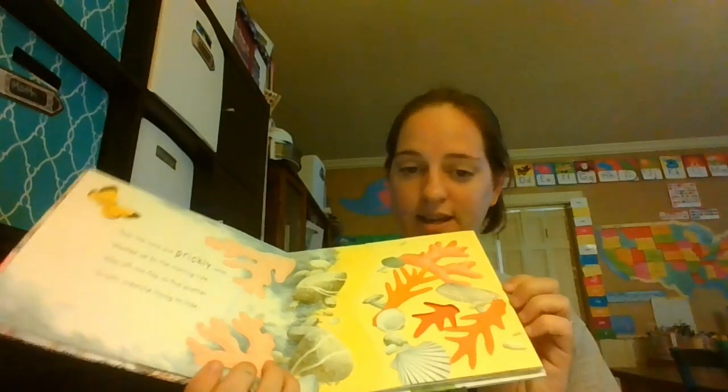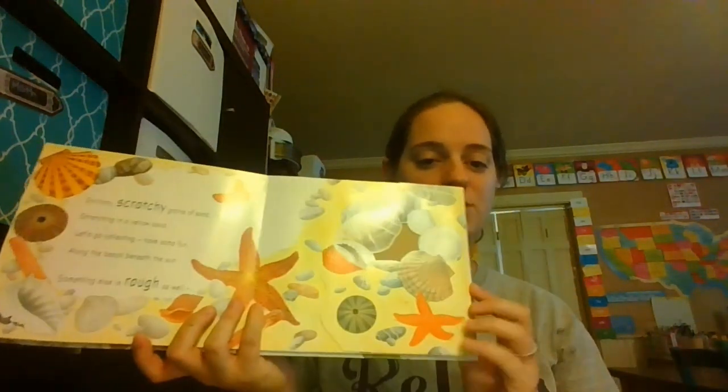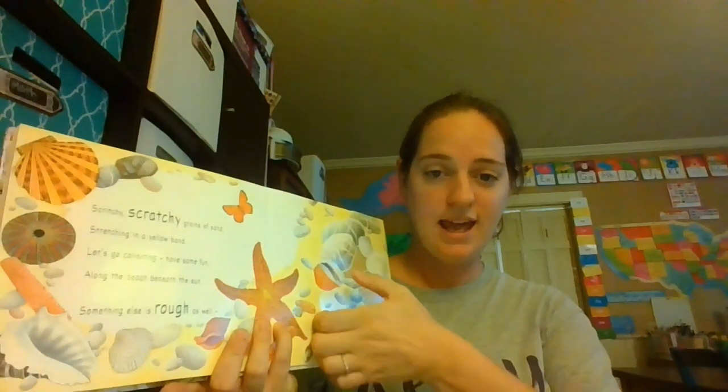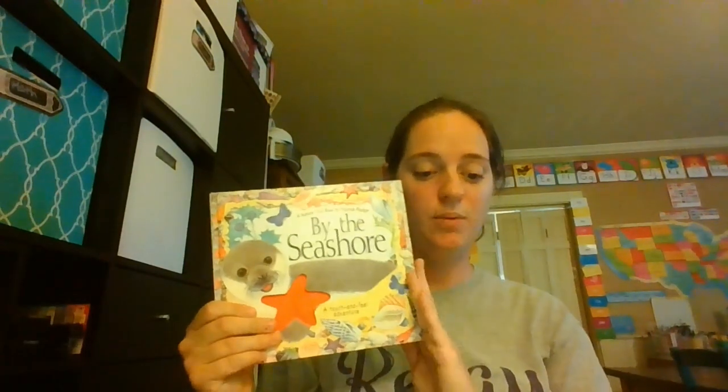For Wednesday, our book is By the Seashore. This is a touch-and-feel book — it has different little things that they can touch on each page. It's also a fold-out book. So we'll read this on Wednesday.